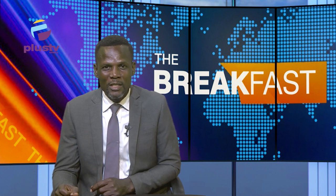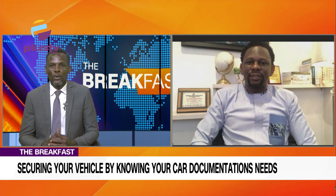We're glad to know you're still there on Breakfast on Plus TV Africa. We're now on to our second hot topic: securing your vehicle by knowing your car documentation needs. Our guest for this segment is Timi Lenny Sangwo, Electronic Security and Automation Specialist. Timi, good morning and welcome to the program.